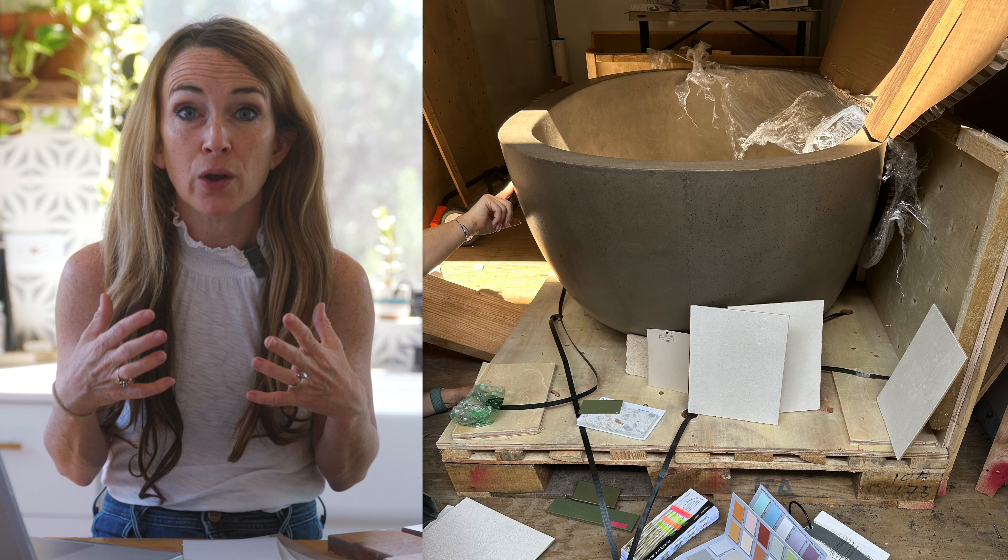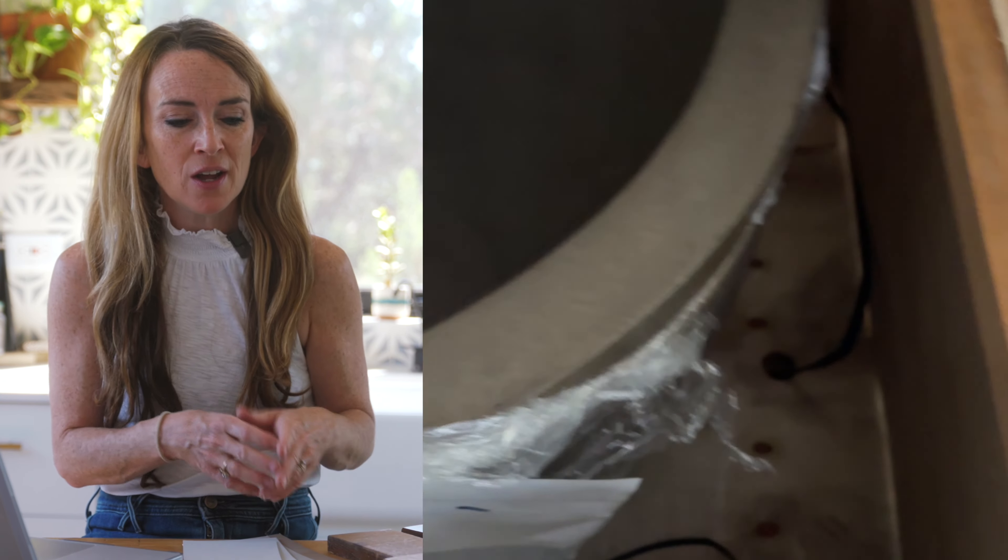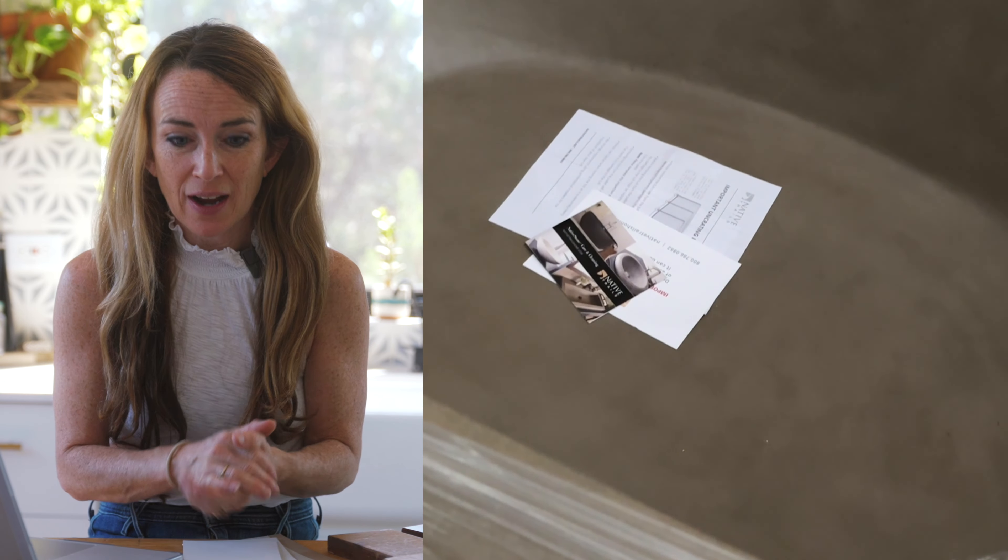She called me and said, 'I think the tub is more gray than you expected.' The pictures online showed it looking kind of like a taupe-y brown. So she said, 'I need you to come check it out.' So we did.